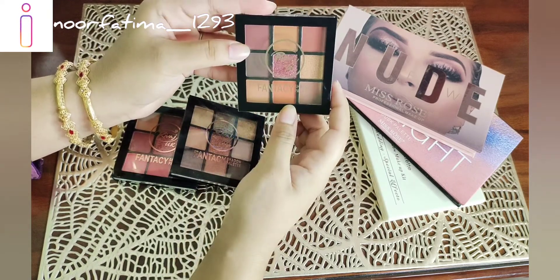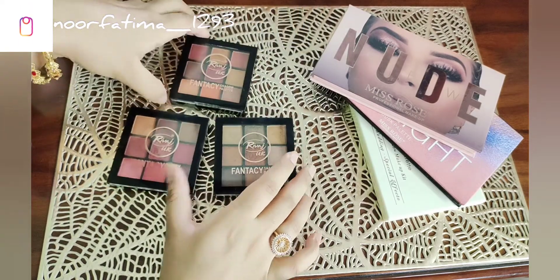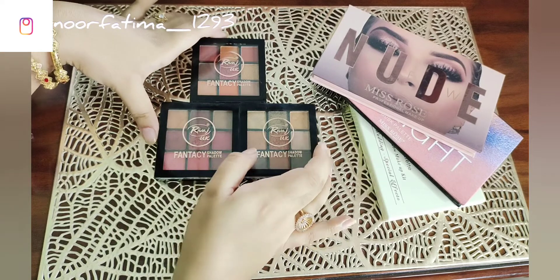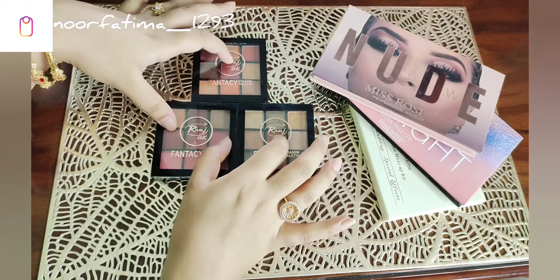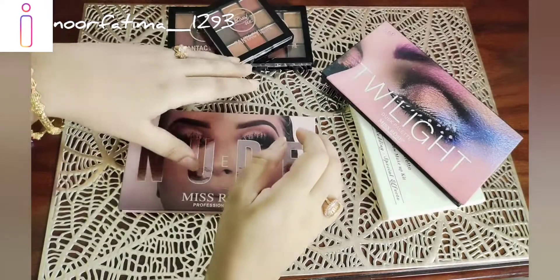I suggest that you buy all three palettes. They have the best pigmentation, and these palettes are basically around 500 rupees each.